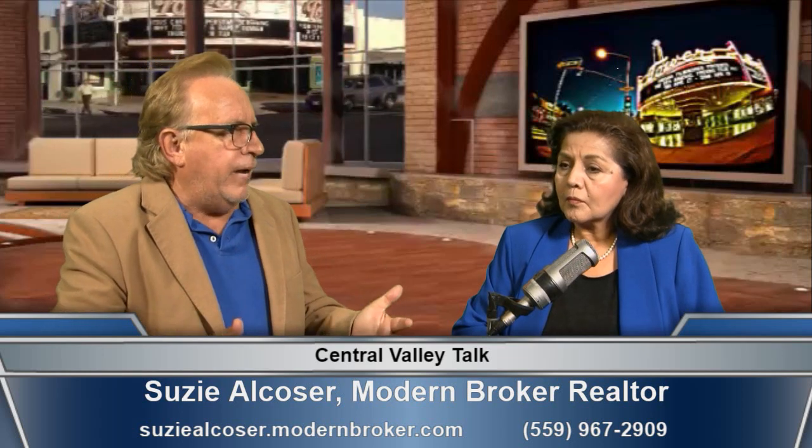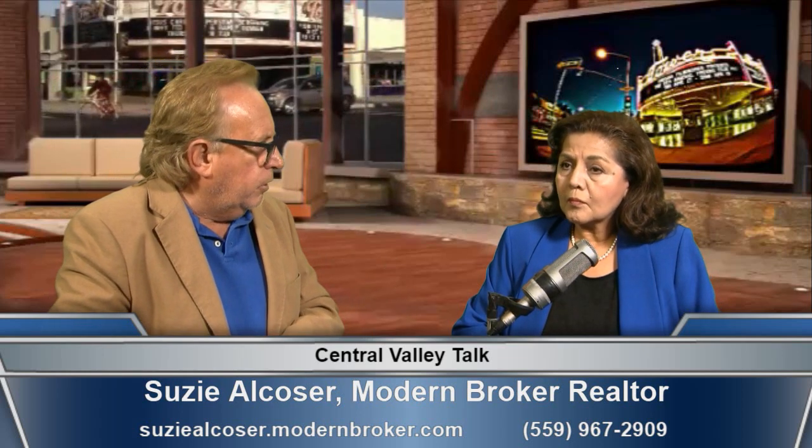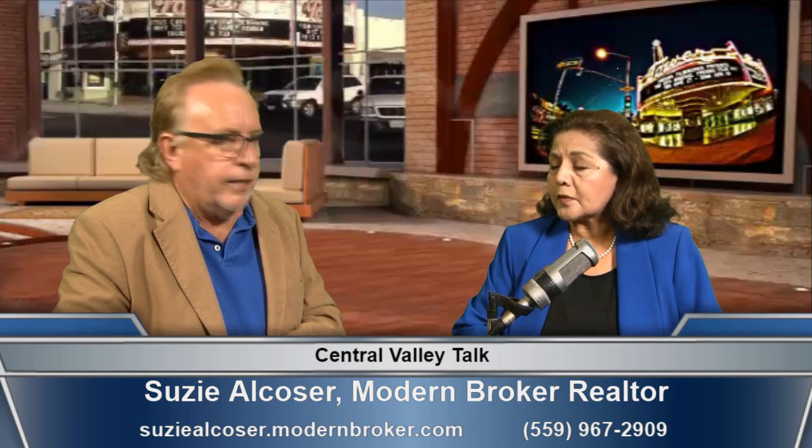The market is moving along. It's a good time to sell because inventory is so low. For people who were going to sell before COVID and now don't know what their house is worth, Suzy can get them comparables for their neighborhood so they can decide if it's a good time. It's a fabulous time for sellers because there are very few houses on the market right now.